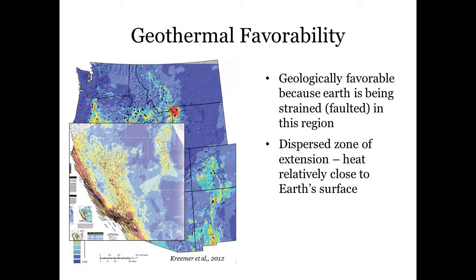This includes the Walker Lane region, where San Andreas-like regional motion is spread over many faults just east of the Sierra Nevada mountain range. This also includes basin range style faulting created from extensional forces that form Nevada's mountain and valley topography. These areas form a dispersed zone of heat relatively close to the Earth's surface.